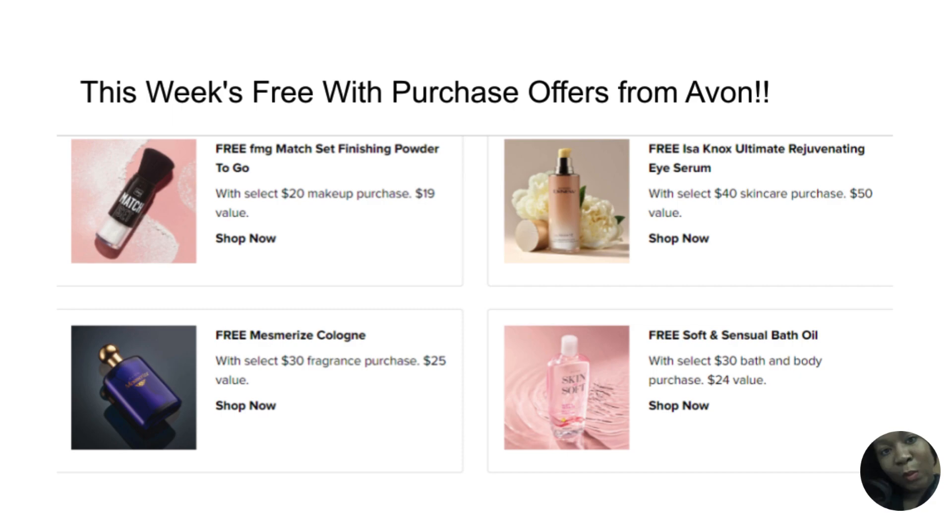Hi, my name is Cynthia. I am an Avon representative and beauty guru. I am so excited to share with you guys this week's free with purchase offers from Avon. First, we have a free FMG Match Set Finishing Powder with a $20 makeup purchase — it's a $19 value. The Avon Match Set Finishing Powder is amazing; it comes with a brush and powder and is an amazing Avon beauty cosmetic product.